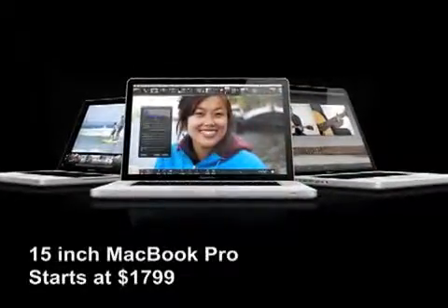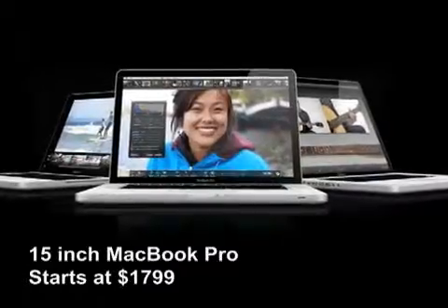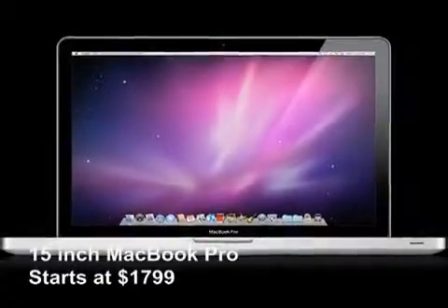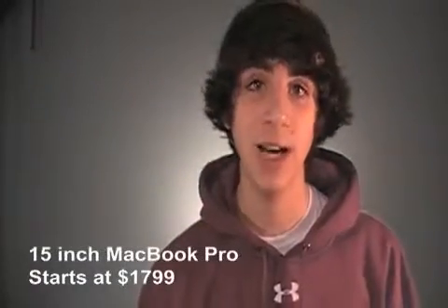First we have the big devices: the computer, the iPad, and the iPhone. I'm recommending the 15-inch MacBook Pro. It offers more screen real estate than the 13-inch, but it retains the portability that is somewhat lost on the 17-inch. And with the aluminum unibody design, it's definitely going to withstand anything you guys throw at it.